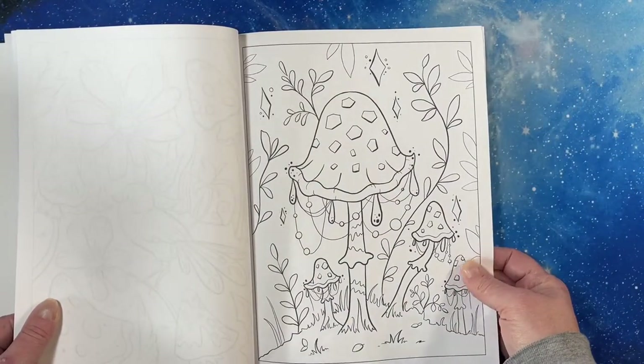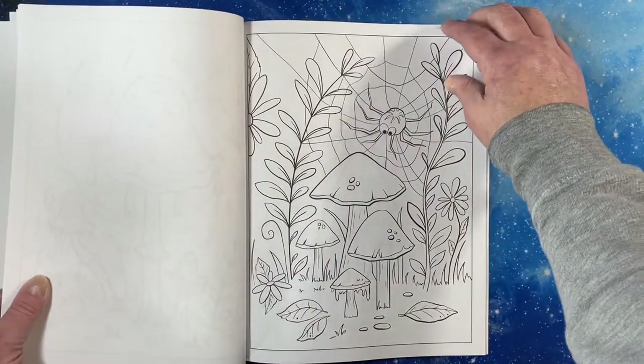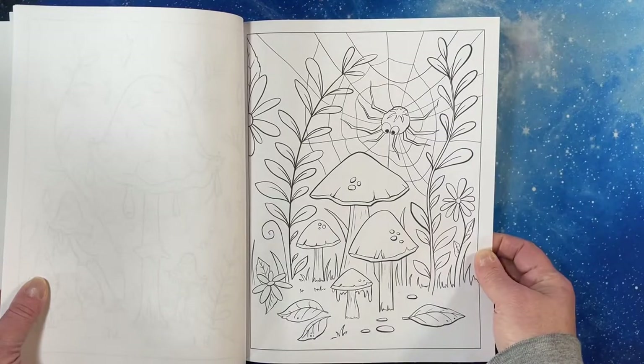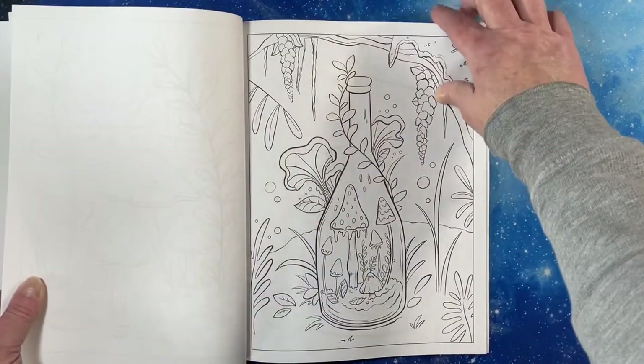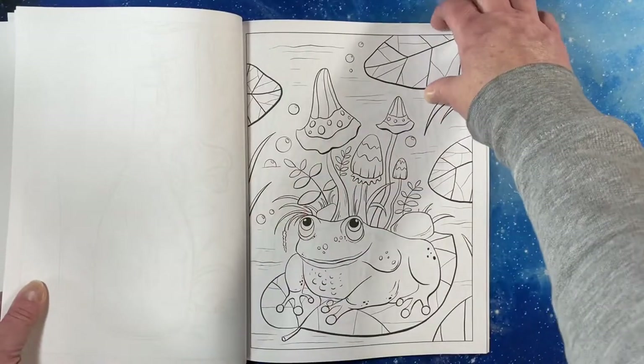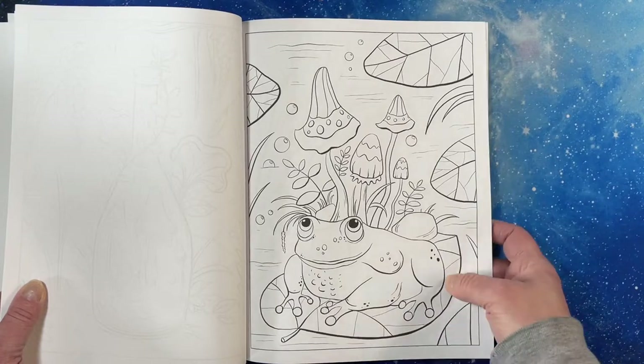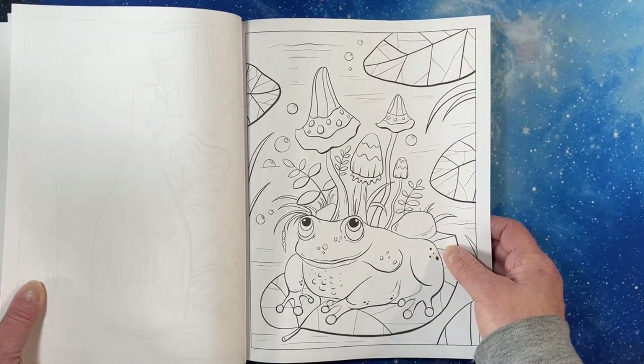It's kind of detailed, kind of not — you could do so much with these. There's a spider. The mushrooms in the jar — oh, that's cute. Is that a frog? Probably in front of mushrooms. It kind of looks like a frog planter.